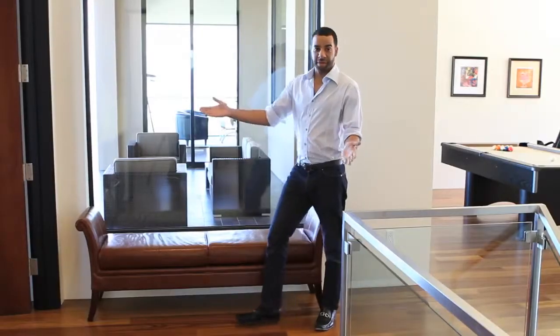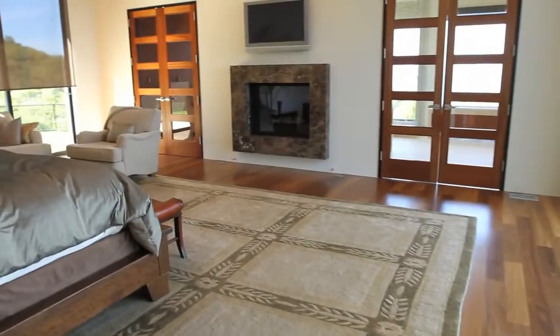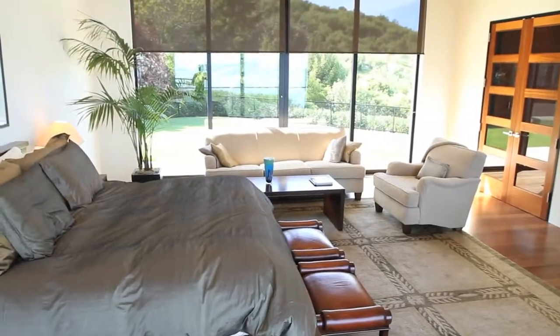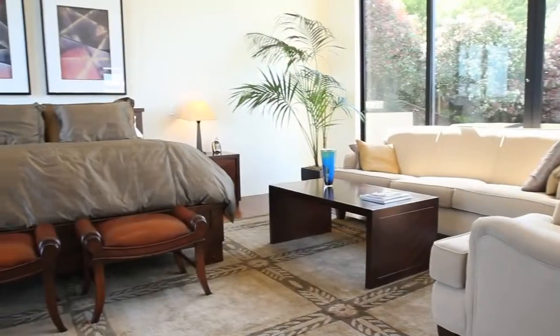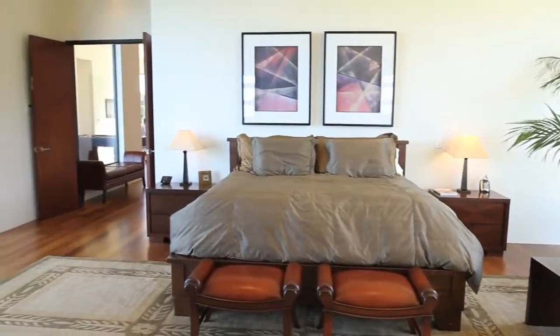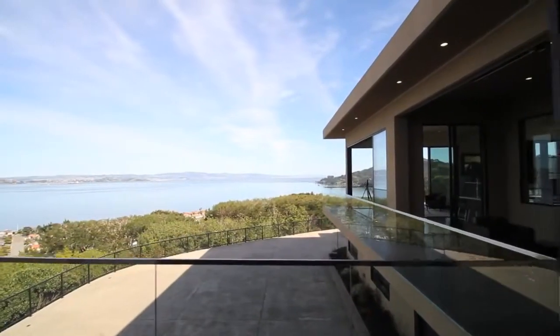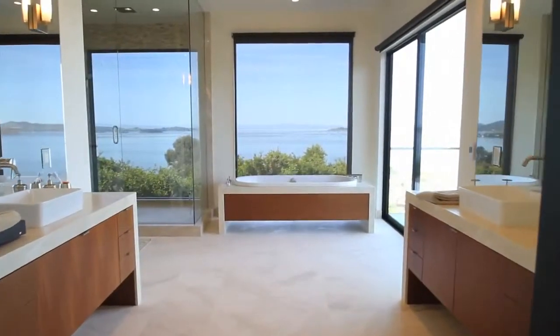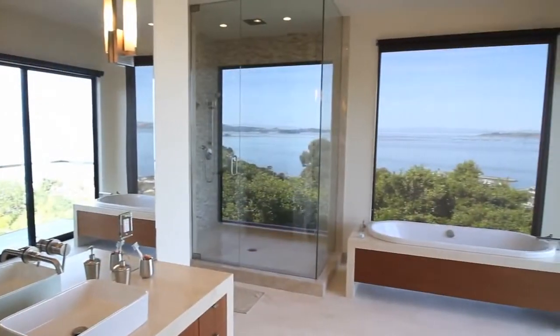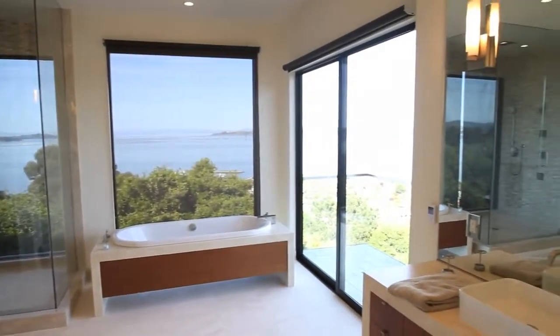The Master Suite Master Bathroom offers 10 foot ceilings, limestone slab countertops, his and her separate vanities with porcelain vessel sinks.